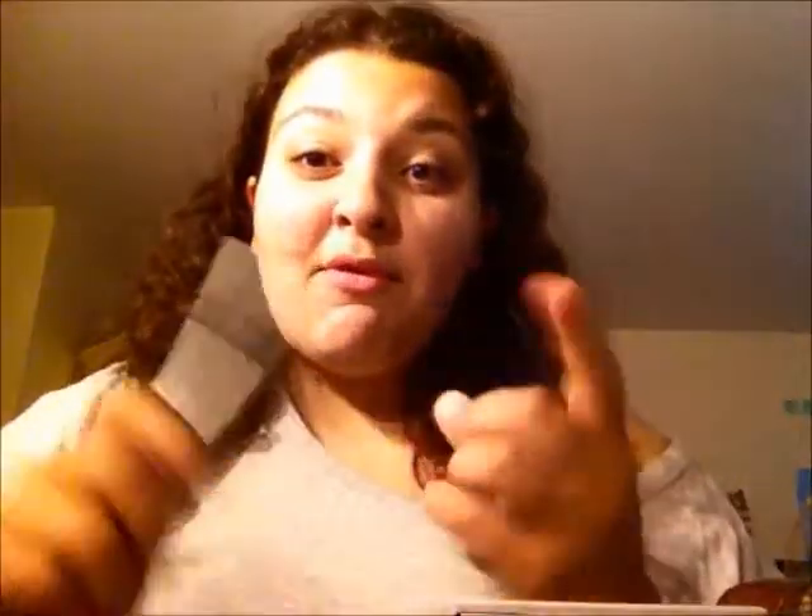It's a water resistant eyeliner, so number one, it doesn't come off. Number two, it's a really brightening eyeliner. So when you put it on your eyes, it does that thing where you put the white under your eye and it's supposed to make your eye look brighter — and yeah, it does that. Trust me, I recommend it.